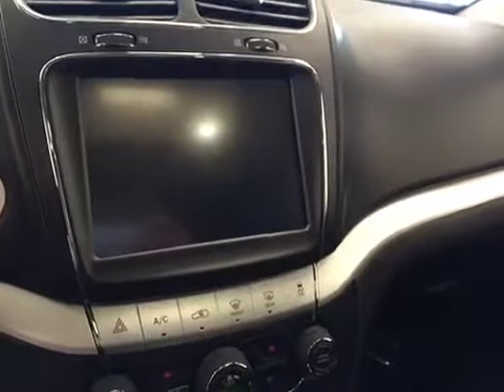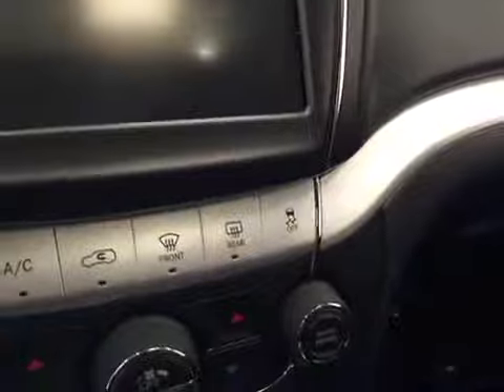It also features a touchscreen, AM FM radio with CD player, auxiliary and USB capabilities, traction controls, dual zone climate controls. Upholstery is leather, color is black.